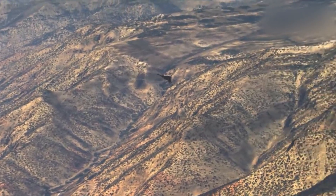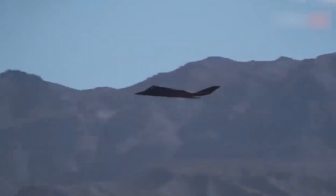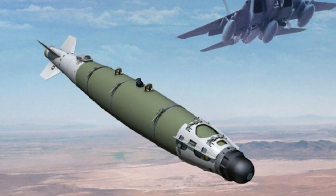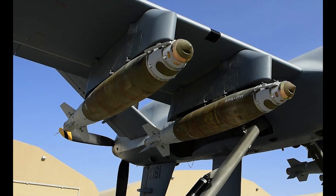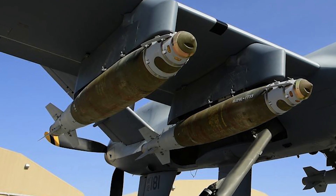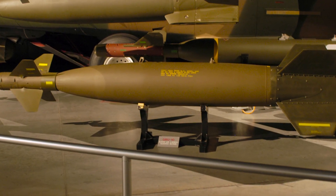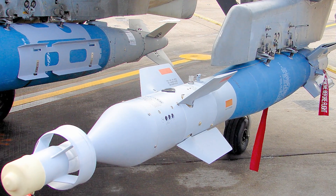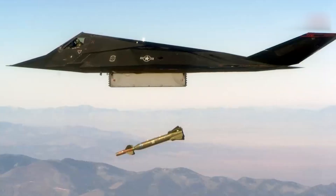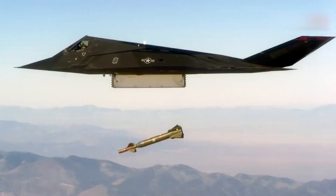The Lockheed F-117 Nighthawk is equipped with various weapons that allow it to carry out ground attack missions. The F-117 can carry various types of guided bombs, which provide high accuracy when attacking ground targets. Some of the most common types include the GBU-10 Paveway 2 laser-guided bomb, the GBU-12 Paveway 2 laser-guided bomb with an enhanced warhead, and the GBU-27 Paveway 3 laser-guided bomb with the ability to penetrate underground targets.